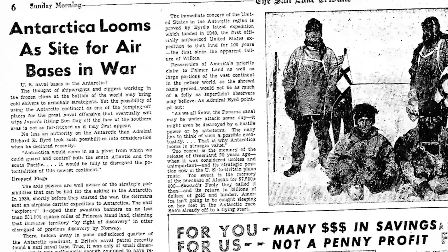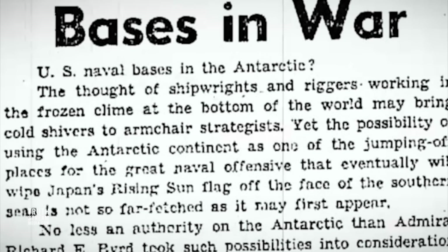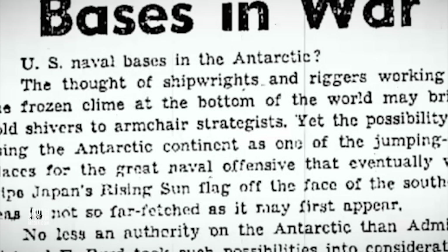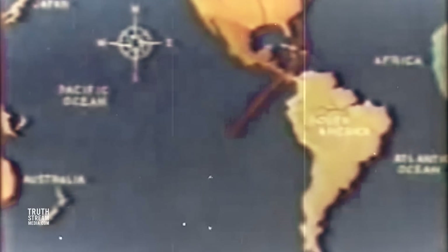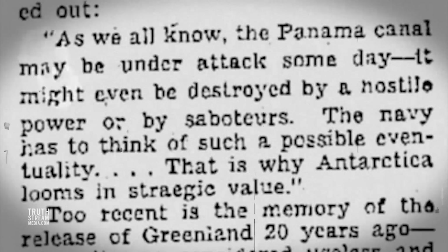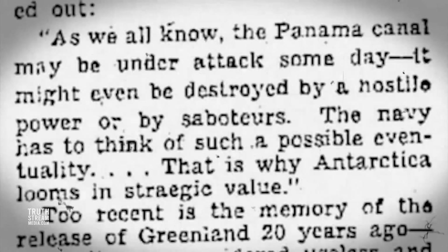A 1942 article discussed the possibility of using the Antarctic continent as one of the jumping-off places for a great naval offensive and how it would become a pivot from which to guard and control both the South Atlantic and the South Pacific. Clearly, Antarctica had become an important military position. Admiral Byrd also made this point at the time of his 1940 expedition, saying: 'The Panama Canal may be under attack someday. It may even be destroyed by a hostile power. The Navy has to think of such a possible eventuality. That is why Antarctica looms in strategic value.'